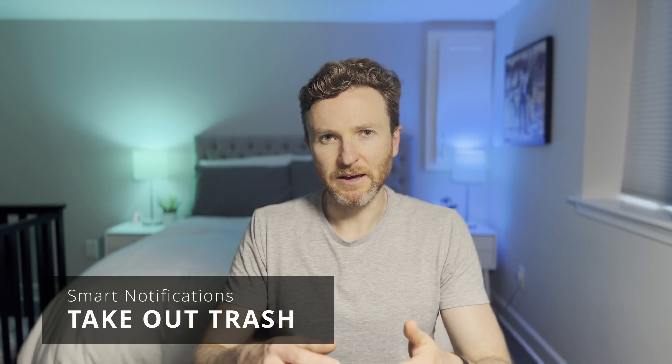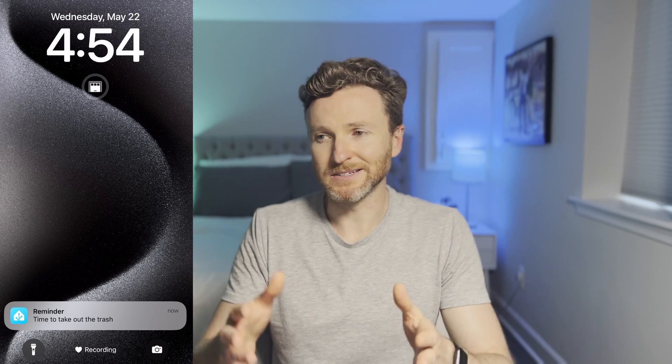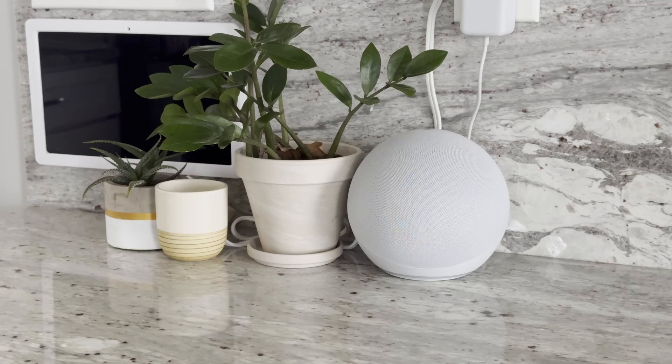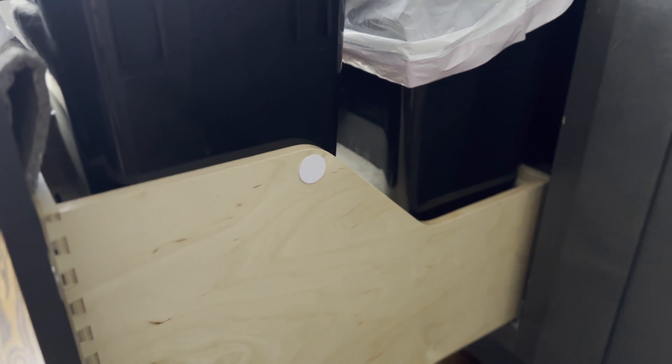This made me look at the other recurring events in my calendar and see what else needed to become smart, and that led me into the trash. Every Thursday evening we set out the garbage, recycling, and organic material bins which are picked up on Friday mornings. Now I get an alert on my phone and an announcement on the smart speakers that it's time to take out the trash — but only if I haven't scanned the NFC tag next to the bins, which tells my smart home that the job is done.